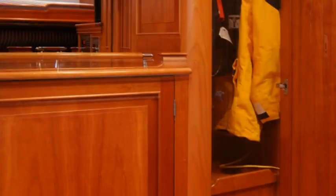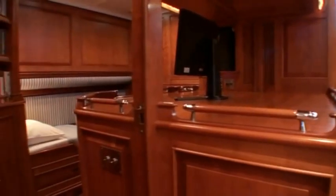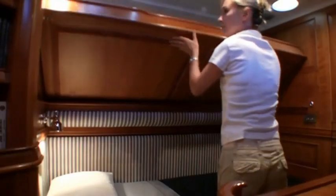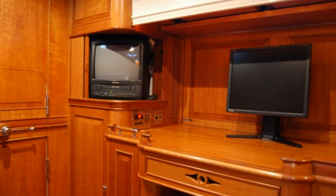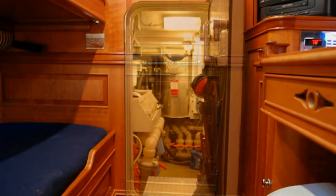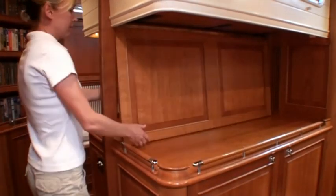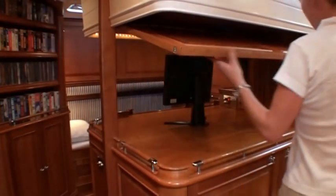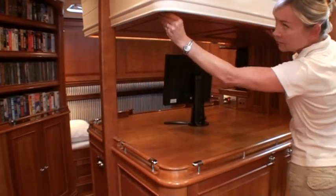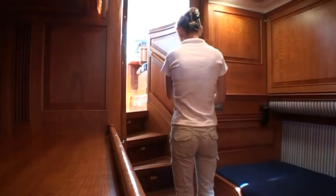There's a full wet locker for foulweather gear. The crew cabin is across to port, with a single lower berth and comfortable Pullman berth above. This cabin has a large desk on centreline, presently configured with an Apple computer and flat screen. Engine room access is at the forward end of the cabin through a well-insulated, watertight door. The dividing wall between the passage and crew cabins can be easily retracted to create a single large stateroom, and this area can be separated from the pilot house by the sliding pocket door.